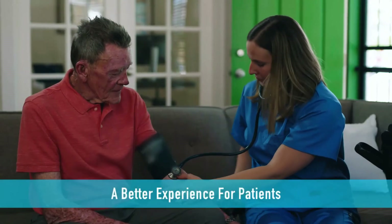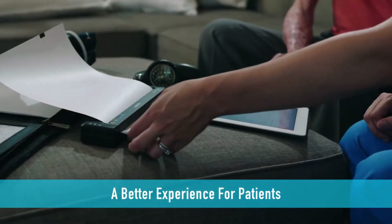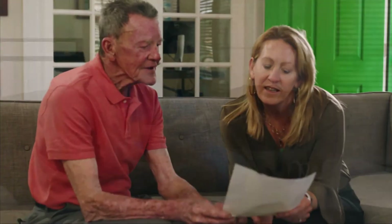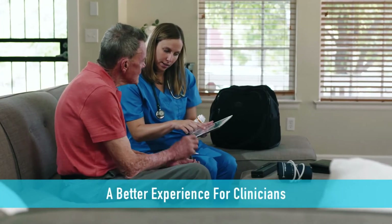Give patients the experience they deserve. Print all the information they need right in their home, and keep other caregivers up to speed on medications and care plans.